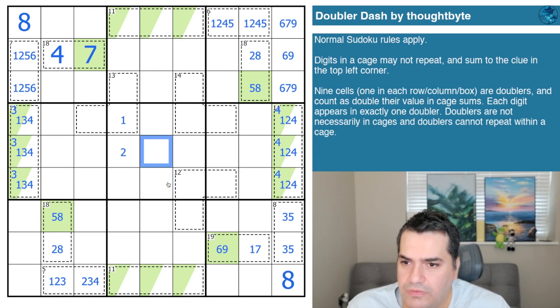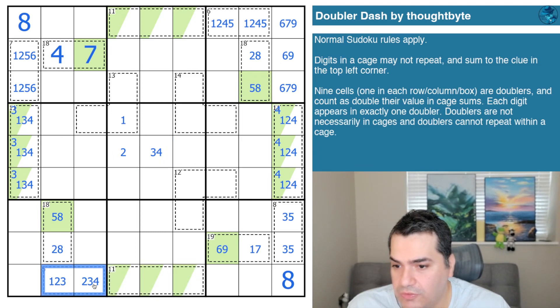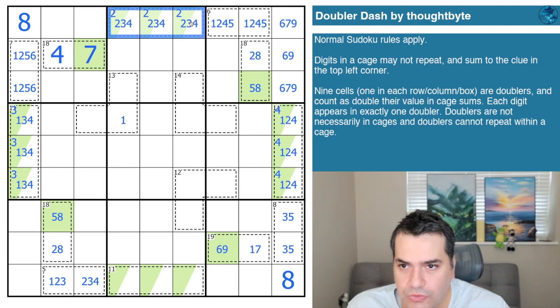Now for the two doubler: two doubled is four, needing seven more. One-six isn't available because there's only one cage allowed to have both one and two. Two-five isn't an option. Three-four is the only remaining choice, giving us a two-three-four cage. This breaks the five cage because it needs either two-three or one-four, and we've eliminated both options. So this is a two-three-four cage with the two as the doubler.